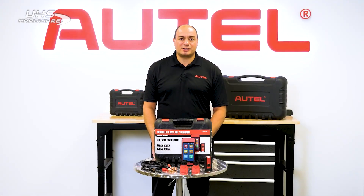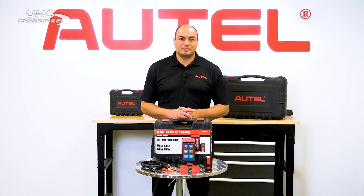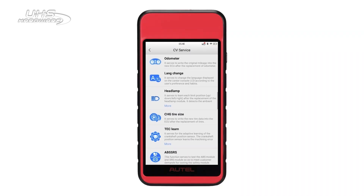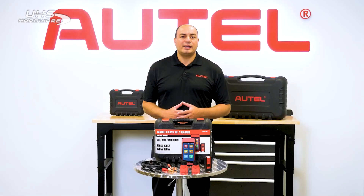The MD600CV all systems scan tool can view ECU information, live and freeze frame data, and of course easily read and erase codes. Its service menu is head and shoulders above any handheld in the industry. It features 38 services, maintenance, and reset tasks, including an extensive DPF regen, oil light reset, airbag reset, and brake bleed capability.